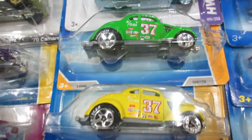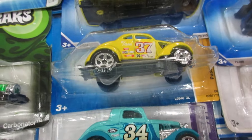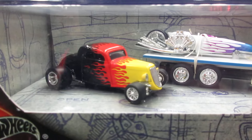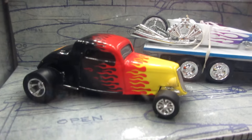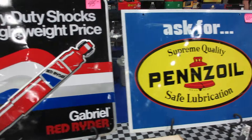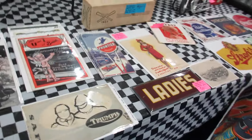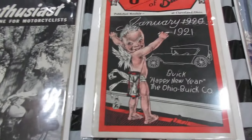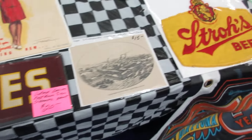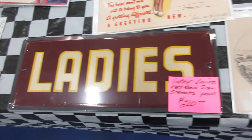Some passers and gassers here. '34 Ford. One of the cooler Hot Wheels cars I've ever seen. Nice signs here — in case you want to decorate your bathroom at home.